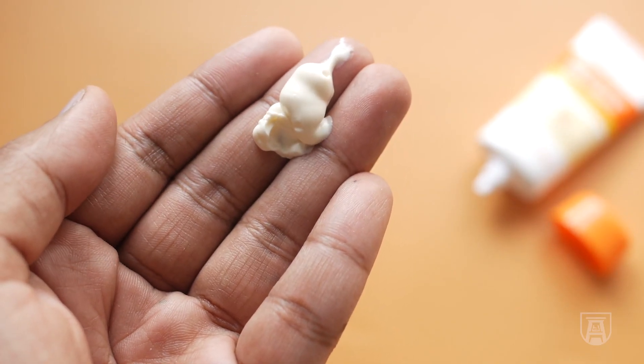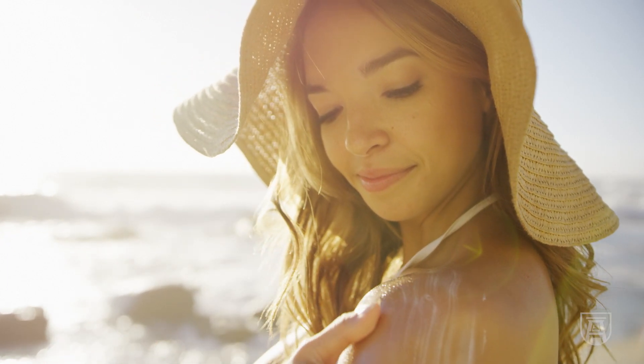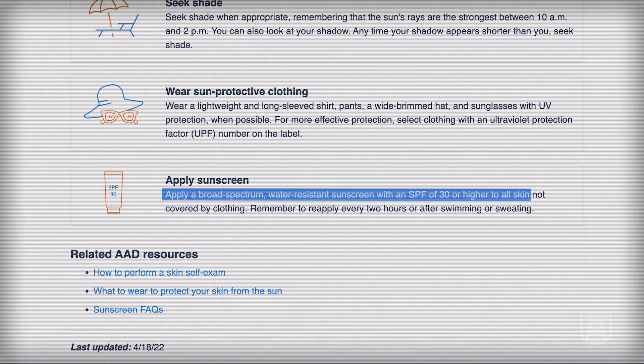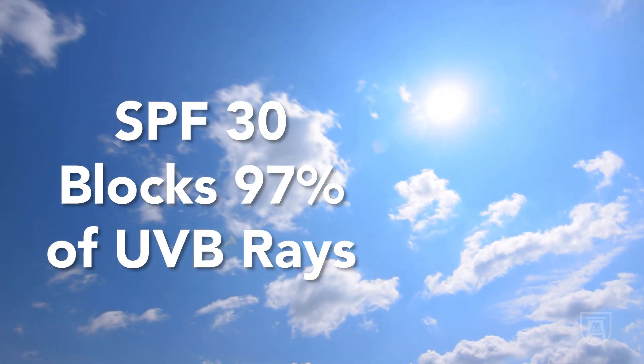We love sunscreen in dermatology. We think everyone should use it every day, especially on the face. The American Academy of Dermatology recommends an SPF of at least 30, which blocks about 97% of the sun — and that's probably adequate.